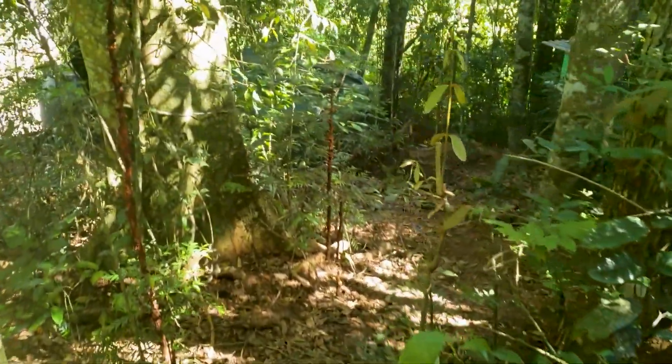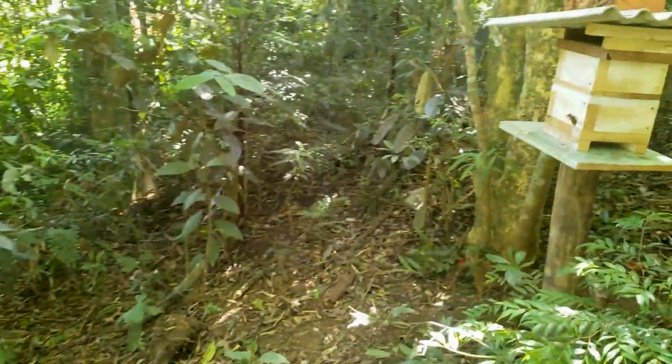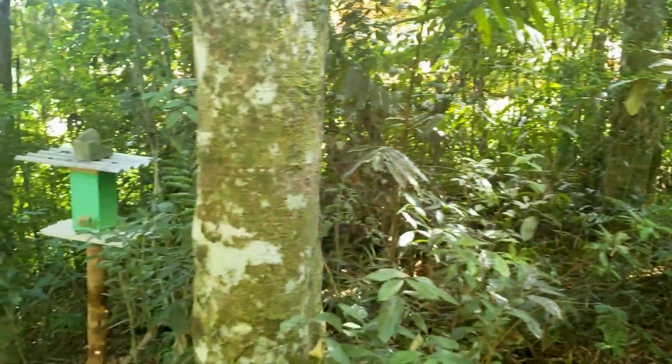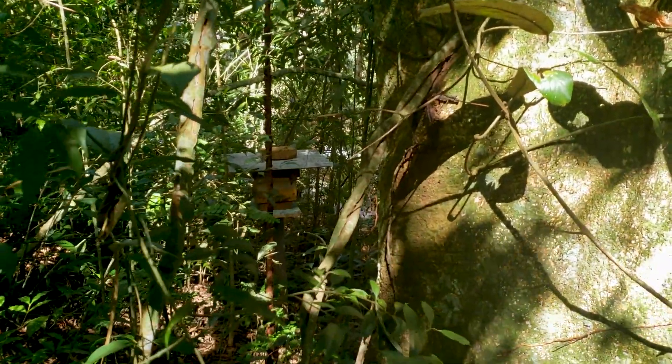Right here is where I keep my bees in the middle of the woods so they can feel comfortable. Here's the first one. Right there we have another one and around there I have another one. Let's start with this one here.